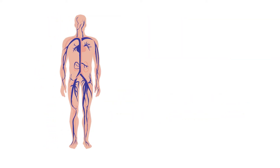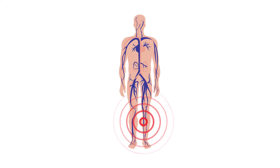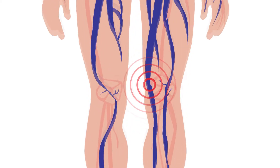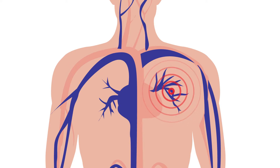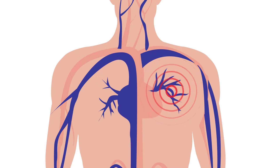DVTs are most commonly found in the legs, but they may also develop in the arm or other deep veins in the body. A piece of this blood clot may separate from the vein and travel to the lungs, causing a pulmonary embolism, or PE. This is a serious medical emergency that can cut off the flow of blood to the lungs and can cause death.